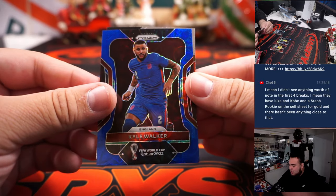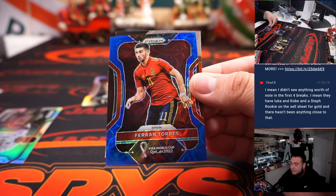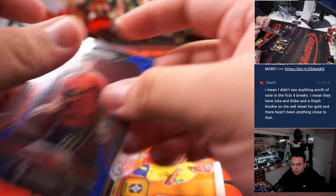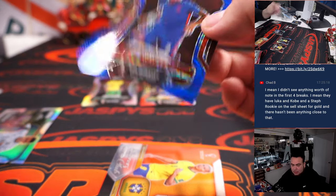We got a Kyle Walker blue and a Ferran Torres for Spain. Spain on the board — that's Robert Runkle numbered to 135, and then for England, that's David B.